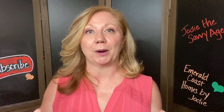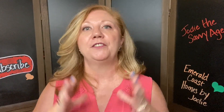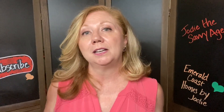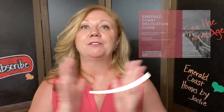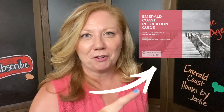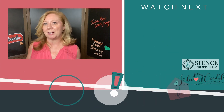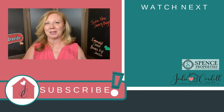I hope that helps break down some of the closing costs. If you have any more specific questions about any of the individual costs, I'd be more than happy to break down some of those fees in more detail. And if you are thinking about moving to this area, please feel free to grab my free relocation guide to the Emerald Coast — just click the link in the description under this video and it'll take you right over there where you can grab it.